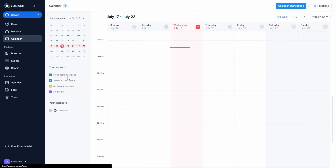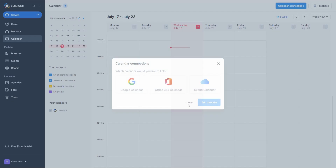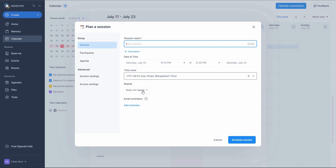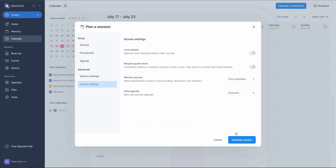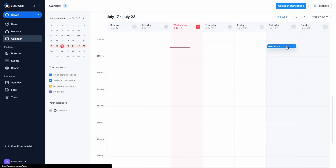In the Calendar section you can see all your published sessions, sessions you're invited to, booked sessions, and events. There are also calendar integration options — click 'Calendar Connections' to see the three most popular integrations. To schedule a meeting, click on a date — for example, Saturday — and provide the name, date, time zone, repetition, and optional email reminders. You can add participants by email, add an agenda, and configure session and access settings. Let's schedule this session — it's now properly scheduled on the calendar.